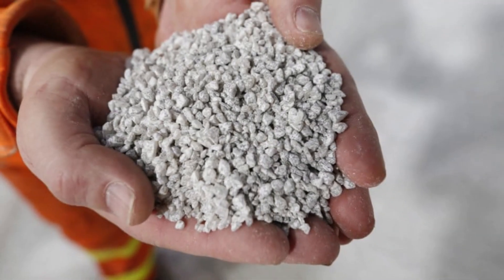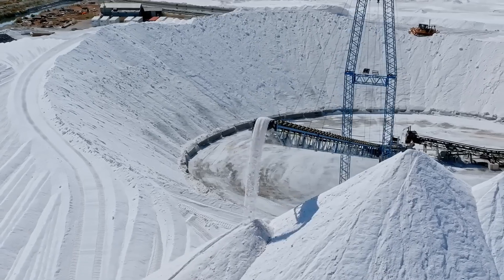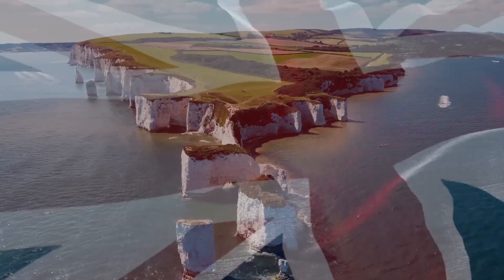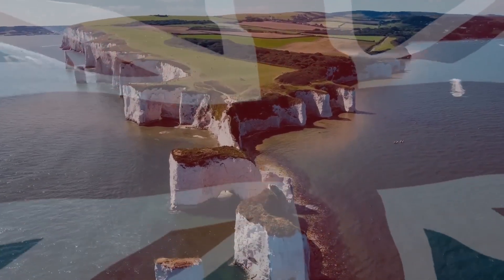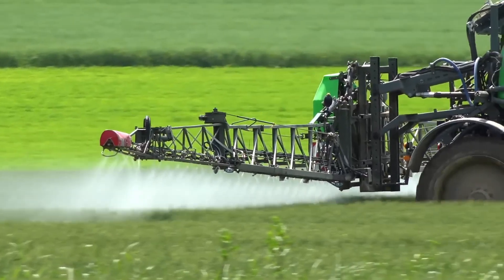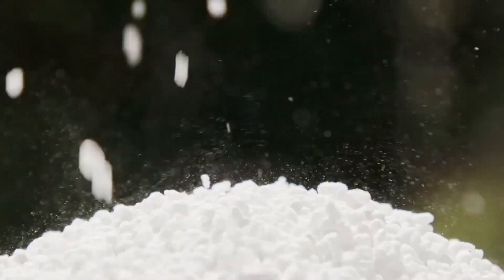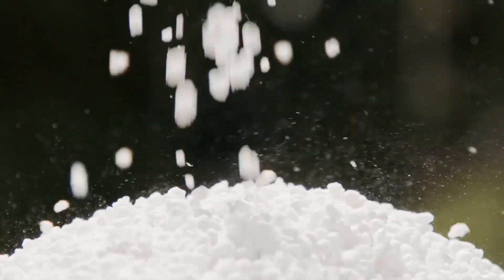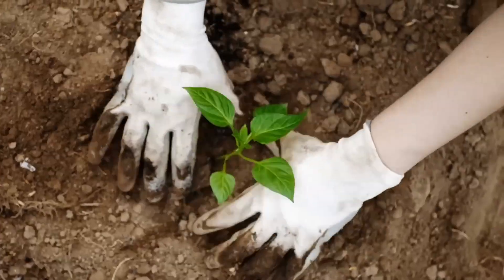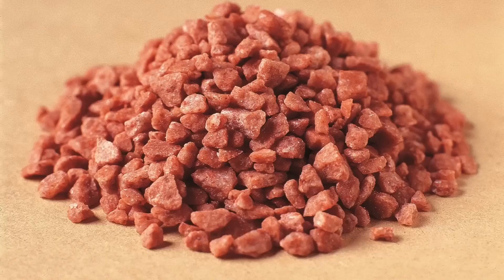The mystery resource is polyhalite, a term that might be unfamiliar to many. Remarkably, the United Kingdom is the only place on Earth where massive quantities of this mineral have been found and mined. Polyhalite is a naturally occurring fertilizer that doesn't require chemical treatment after mining. This makes it a potential game-changer for high-value crop nutrition worldwide, as its exceptional purity and nutrient-rich composition allow farmers to market their produce as organic.